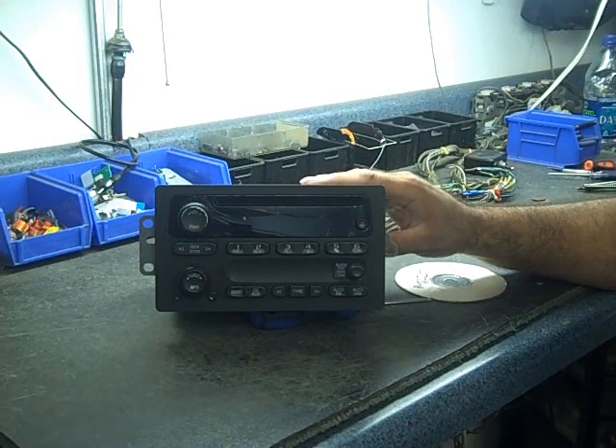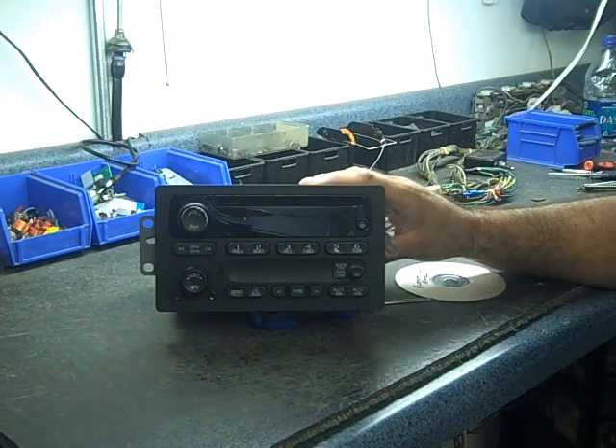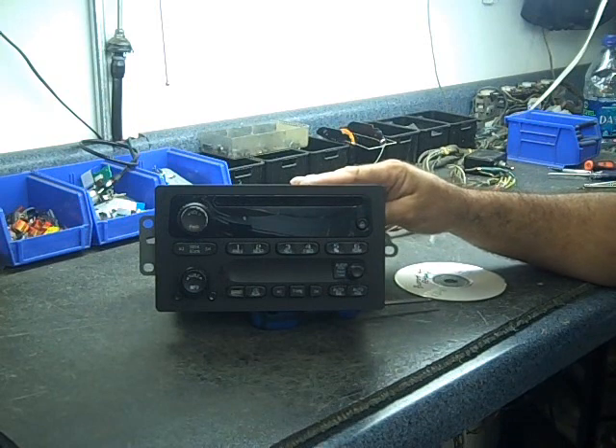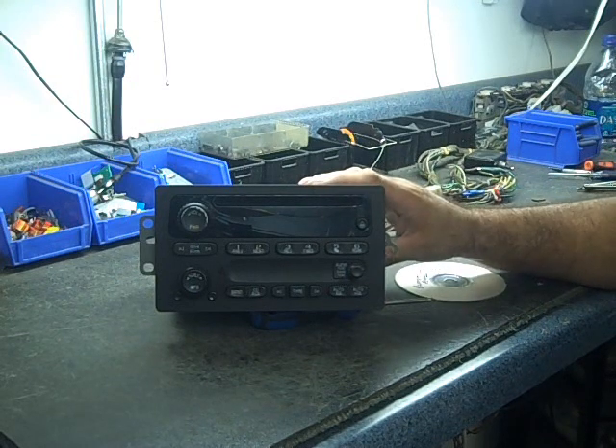Keep that in mind when looking at repair or replacement. If you decide to replace the radio, it is quite costly — you will need adapters to interface with the computer, the door chime, and so forth. Repair is the best avenue to take. It's not real expensive on this unit and it does come with a one-year warranty. We offer that at carstereohelp.com.